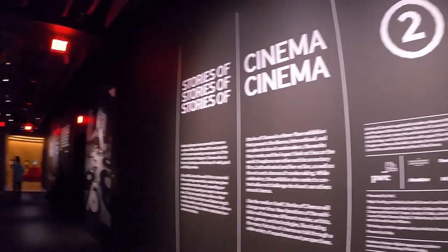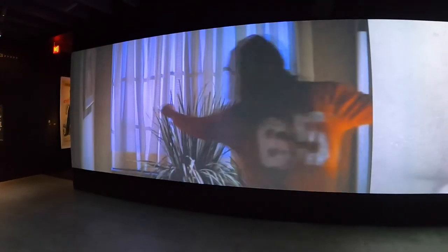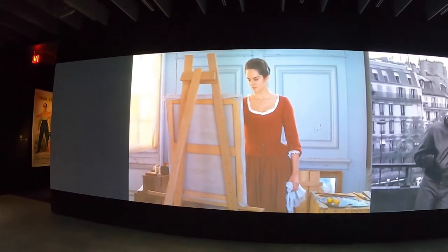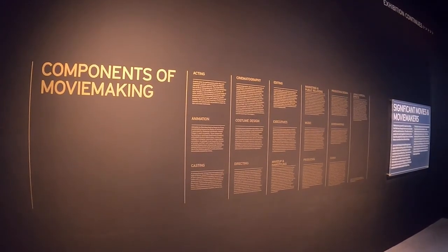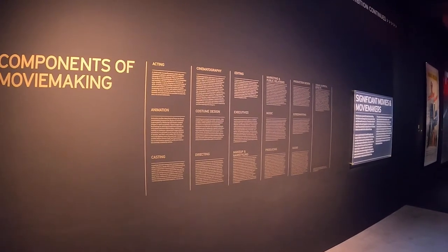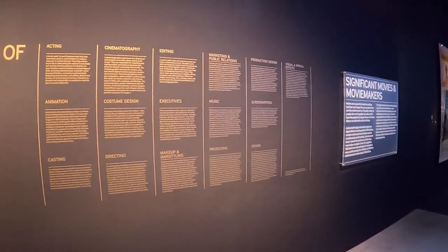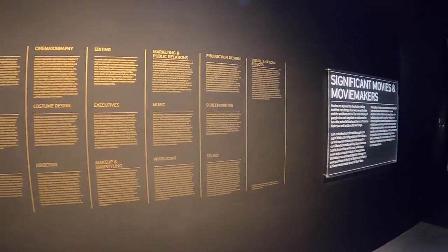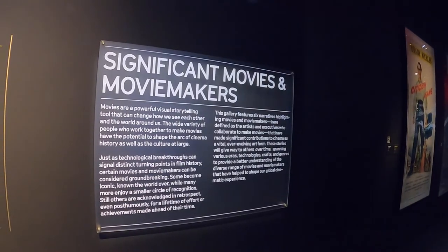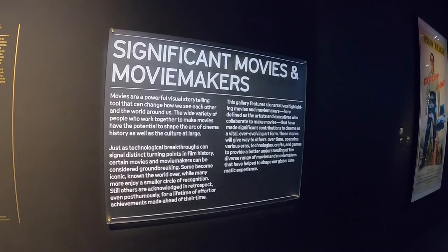We're on the second floor continuing the Stories of Cinema exhibit. Science fiction is a big part of my movie-watching experience, and horror movies as well — I'm really appreciating this selection. This is a nice little primer on the components of movie-making: acting, animation, casting, cinematography, costume design, directing, editing, executives, makeup and hairstyling, marketing and public relations, music, producing, production design, screenwriting, sound, and visual and special effects. This gallery features six narratives highlighting movies and moviemakers who have made significant contributions to cinema as a vital and ever-evolving art form.